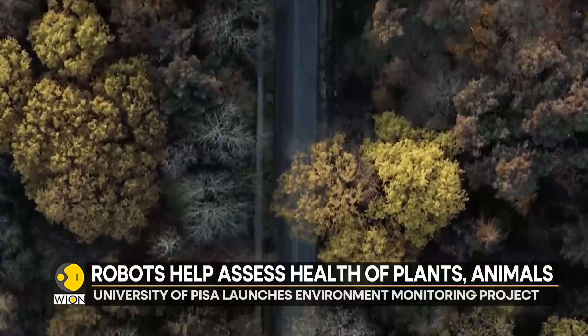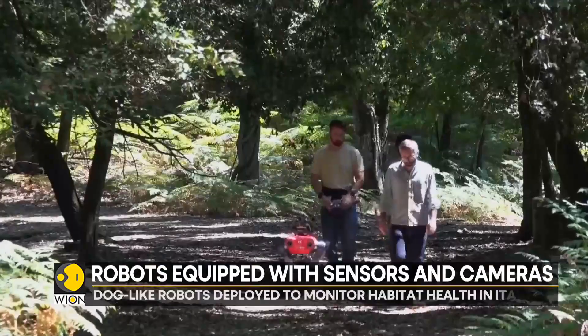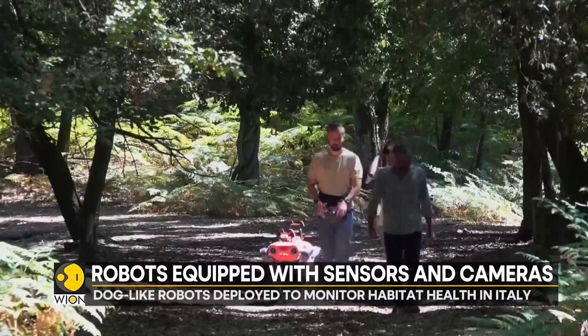Needless to say, there is a need for urgent action, which is why the scientists have decided to unleash the newest member of their team: Animal.